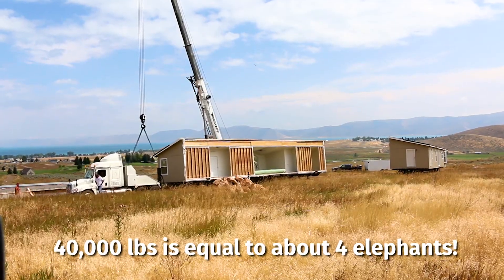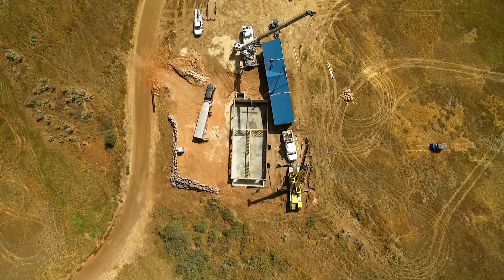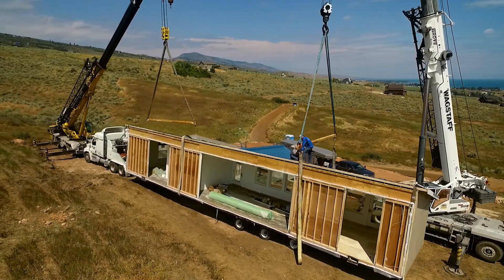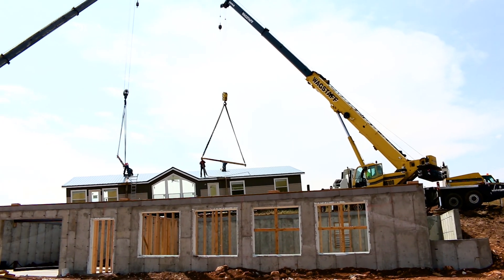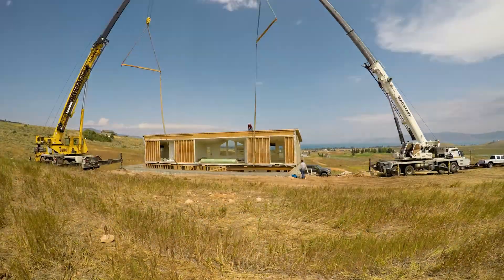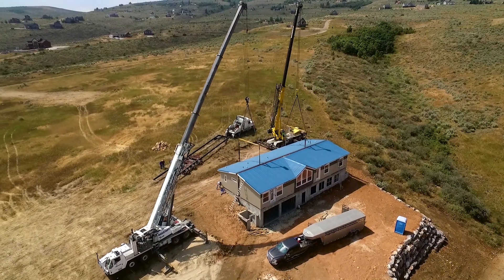We can actually crane the house over onto the foundation — 40,000 pounds apiece. Right now we are in the process of putting the first half on the foundation. You can see it in the background. Both cranes have that house lifted up. They're going to swing it over, nice and easy, and set it onto the foundation. It's a big day — it's crane day.